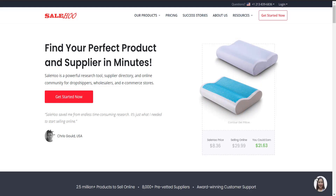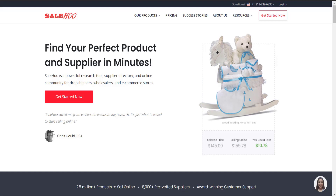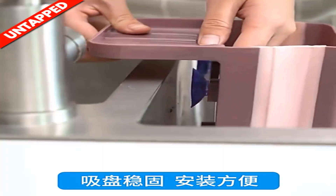SaleHoo has one of the best pricing in the industry, and from its community you can get a lot of help and value. If you are interested in finding the best supplier for your dropshipping product, check the link in the description. Product number three is the Foldable Sink Drain Basket.